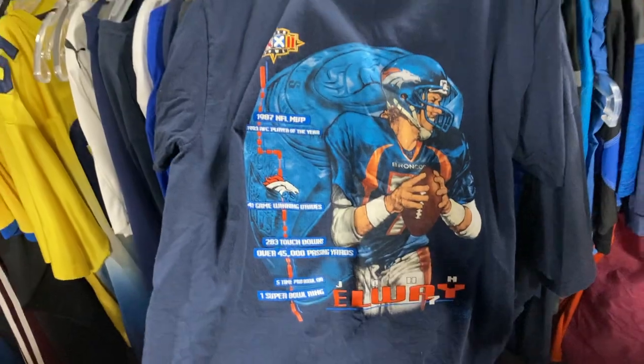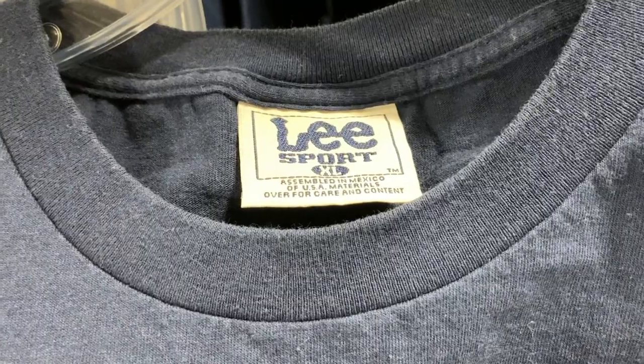Here's one — no idea what comps are on this thing, but this is cool. It's on an old Lee Sports tag, it's an XL — it's an old L-Way. This is a cool shirt.